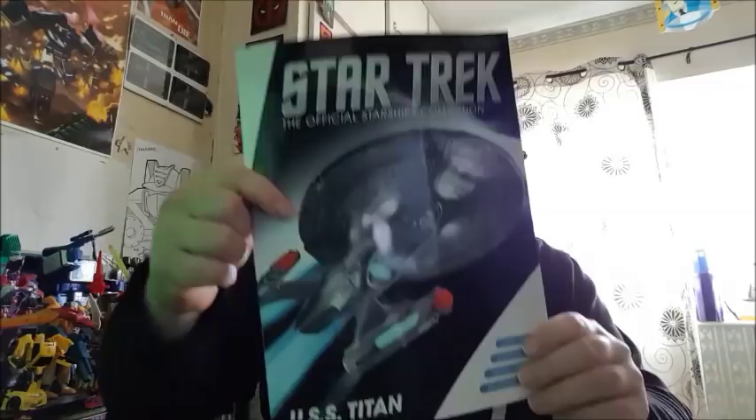Hey, you Star Trek fans, people of the interwebs, it's me Sam of SG-1, coming at you for the Star Trek Official Starships Collection review. This time we're doing the USS Titan — one of the specials. I finally have it! It came this morning. It's been five months since they put it on the website; it sold out in literally a matter of seconds. I got the Aventine, I just couldn't get this one, but now I have it.